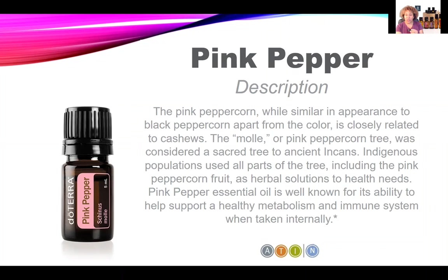Pink Pepper is especially well known for its ability to help support a healthy metabolism and immune system when taken internally. Please remember, the only essential oils I would take internally are doTERRA's certified pure therapeutic grade essential oils. That CPTG certification means the essential oil is unadulterated, free from contaminants, has no synthetic fillers, and is third-party tested to guarantee transparency and purity.